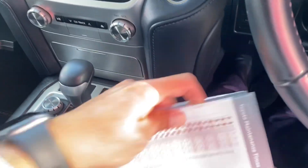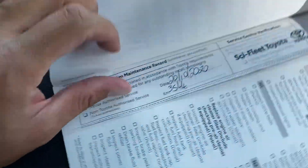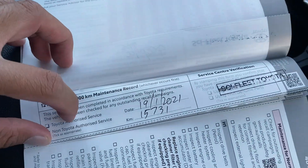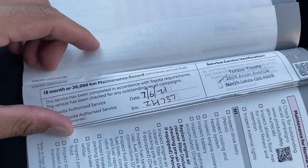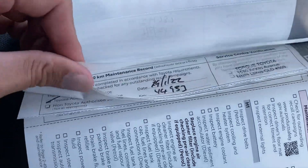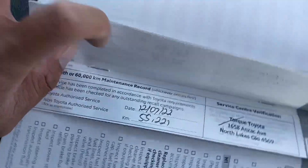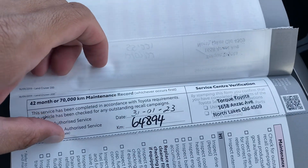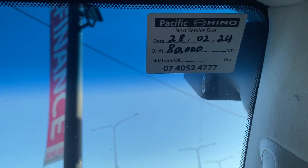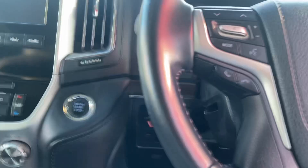Looking at the service history: 10,000 km done at Sky Fleet Toyota, 15,000 and 20,000 done at Sky Fleet, 30,000 at Toyota, 40,000 at the same place, 50,000 at Toyota again, 60,000 done, 70,000 done — and 80,000 is not yet due. Full service history on this vehicle.